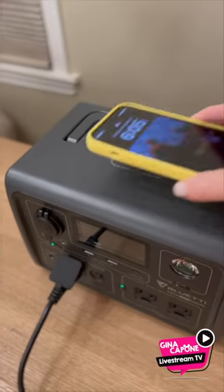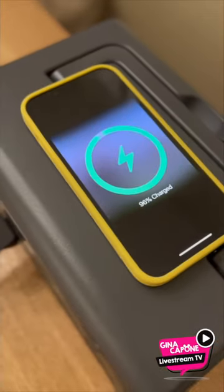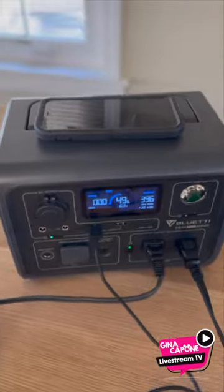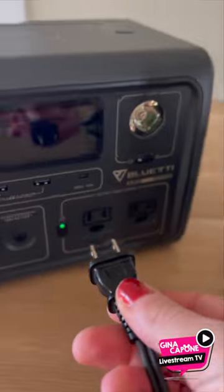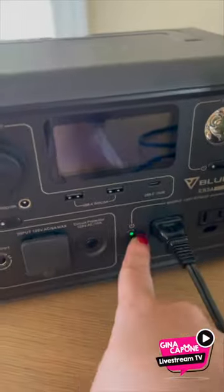The cables for solar are included. I tested out the Bluetti by making a pot of coffee, charging my insulin pump receiver, phone, coffee pot, and laptop. This gives me more peace of mind if there is a power outage to charge my medical devices, and to keep it in the car for long road trips, for small appliances, or to go camping.